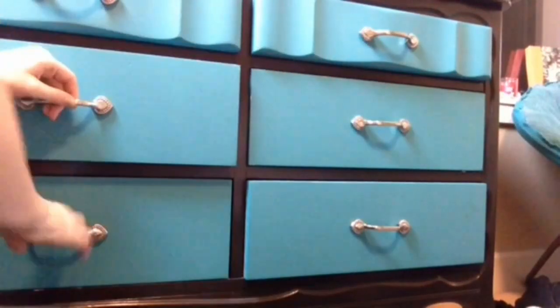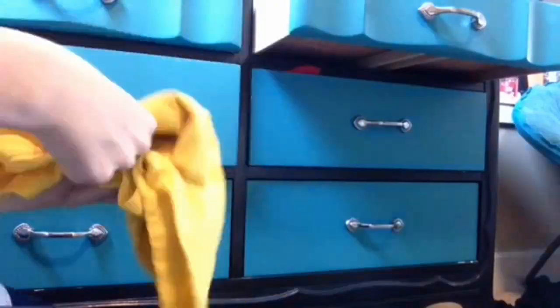Once I sort out my clothes into my closet and dresser, I start putting them away. The next thing I do is organize my desk because I have a lot of stuff on it.